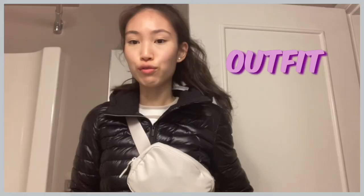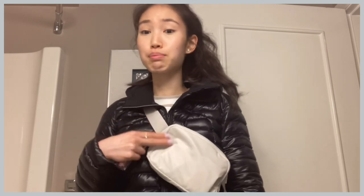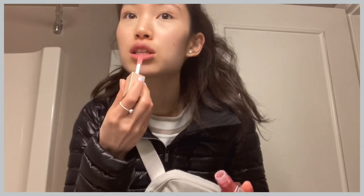We're heading to Red Fish Blue Fish, which is a very popular fish and chips and taco place — I'm excited to try it! For my outfit, I'm wearing a little lemon jacket along with a nice white fanny pack. I'm also wearing some blue lemon pants, and I'm pairing it with this Maybelline New York lip gloss.